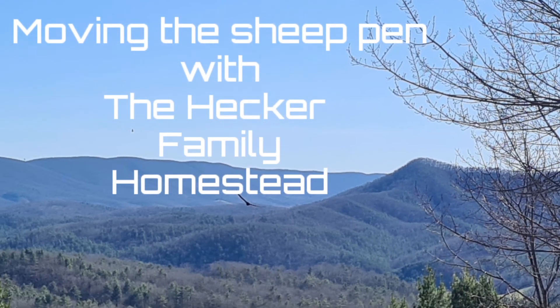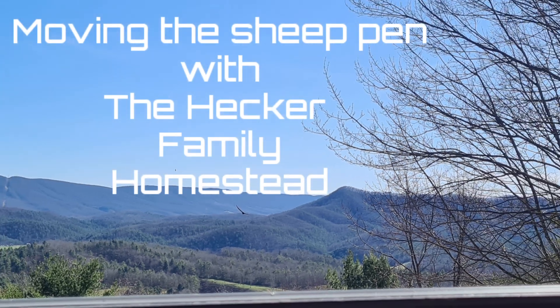Welcome to the Hecker family homestead. It's April 10th, it's the day after that snowy video. So 2022.